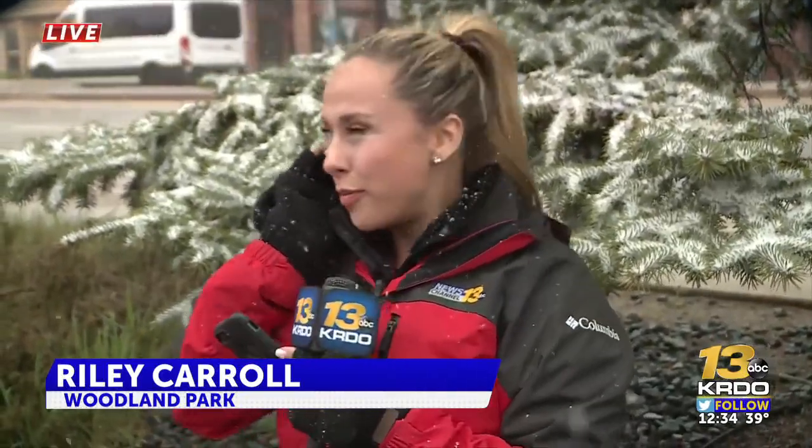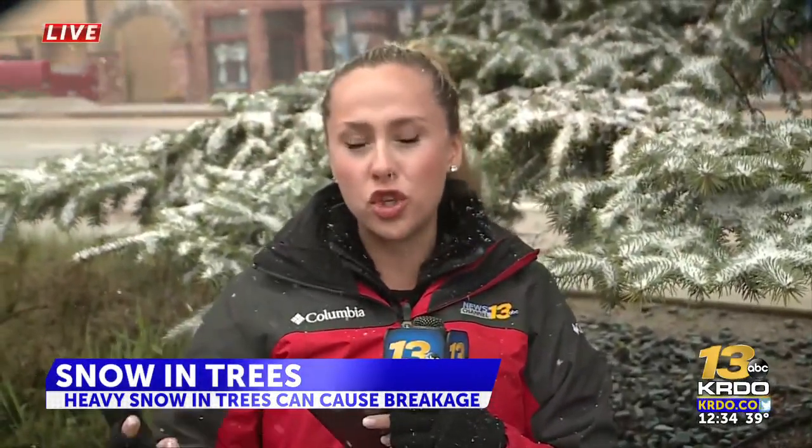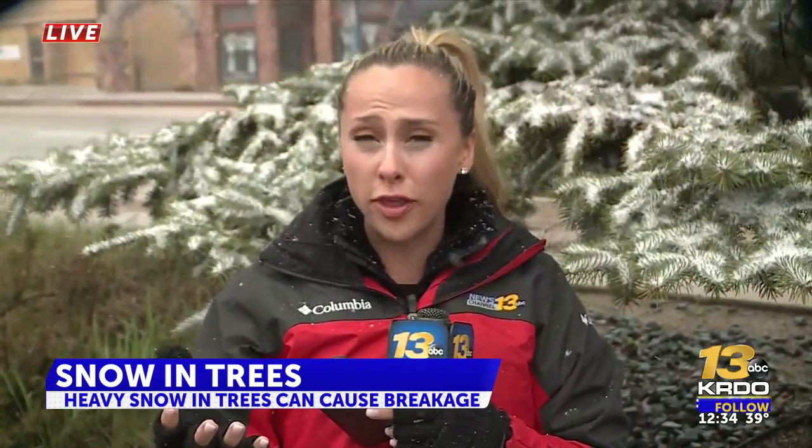Yeah, we sure are. Hi, Josh and Brian. You can see behind me, the trees here have snow on them. And the issue, as you mentioned, we're in the middle of spring, so the trees have bloomed. So the leaves are actually holding on to that wet and heavy snow, putting quite a burden on the branches.